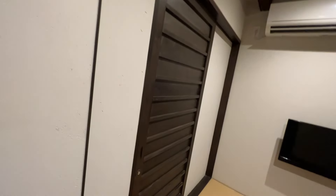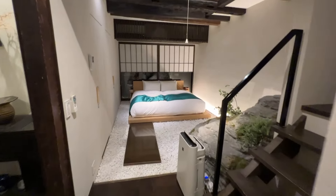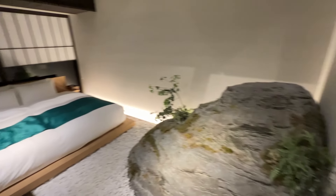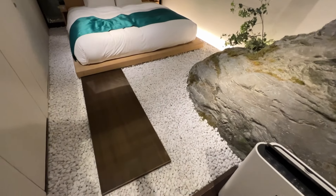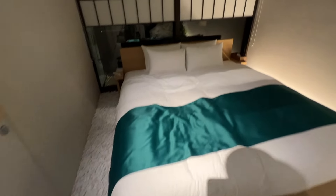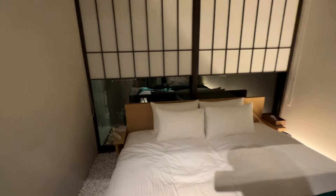This bad boy over here opens up into the master bedroom — so this is one of the stars of this location. We've got this big old rock in here, we've got a rock bed on the ground, and then you walk over to your room and boom — master bedroom.